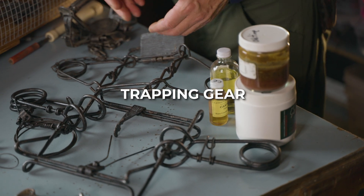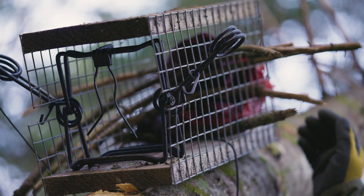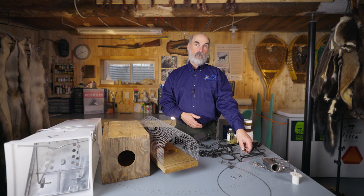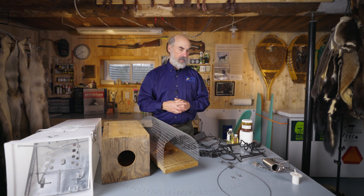Another thing is the trapping gear itself. Here we can see different triggers for body-gripping traps. Trap size can also influence selectivity — with a smaller trap, a larger species won't be able to get inside. The positioning of the trigger can also influence whether or not a species is caught. These factors must be taken into consideration.